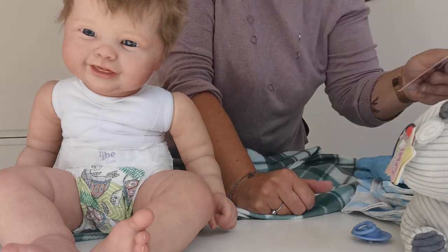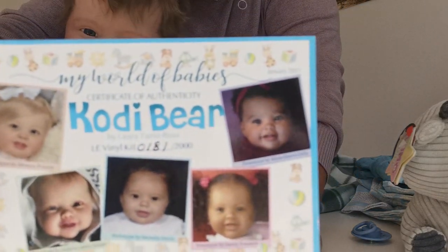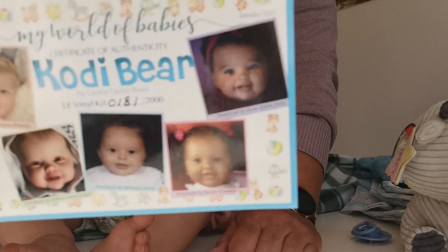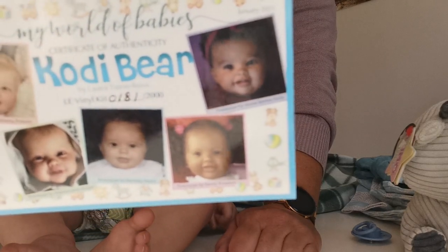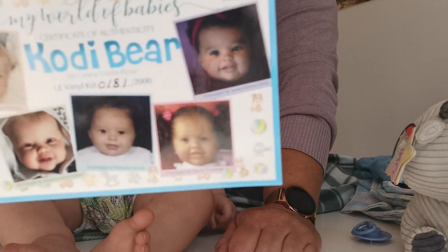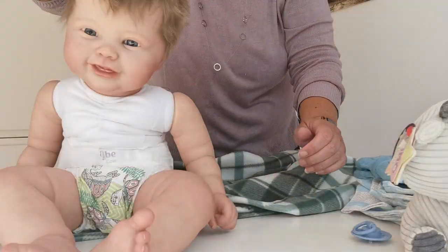Let's show you the certificate. Coda Bear. The sculptor is Laura Tussio Boss. His height is 24 and a half inches with bent legs. So he's quite a big guy.